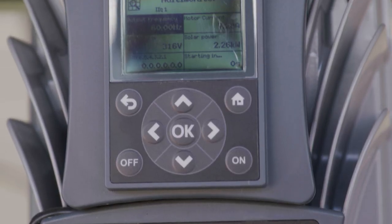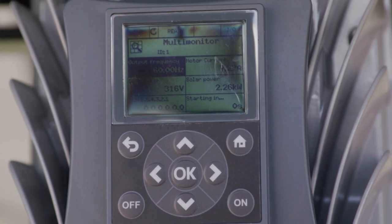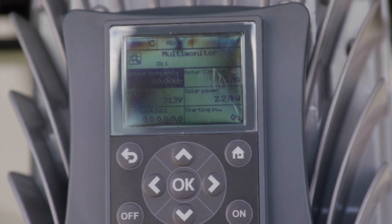It provides protection for the pump and motor and can be used as a constant pressure system. The easy-to-read display allows the user to see things like the output frequency, motor current, DC voltage, solar power, and PSI and motor speed.